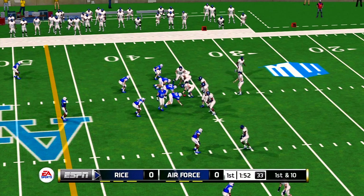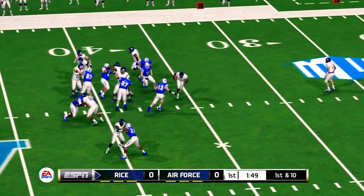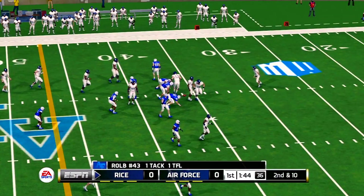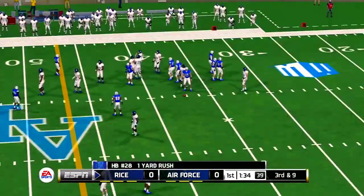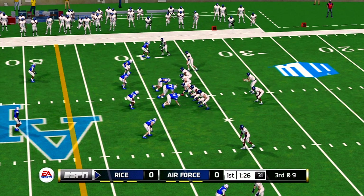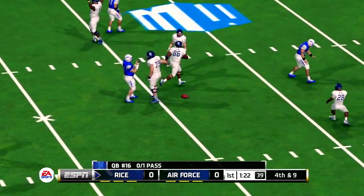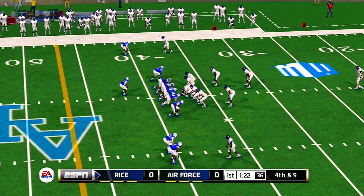Super effort by the tailback to pick up a nice gain and a first down. He's really a good-looking ball carrier. Takes a handoff inside and stopped at medium. Gets to about the 37-yard line. Looks to the back and can't connect, so that'll make it fourth down. They just couldn't connect on the pass there. That was a very good stand by this defense.